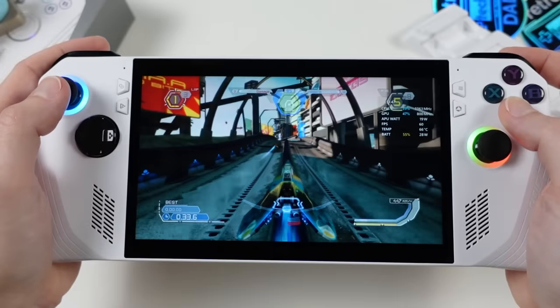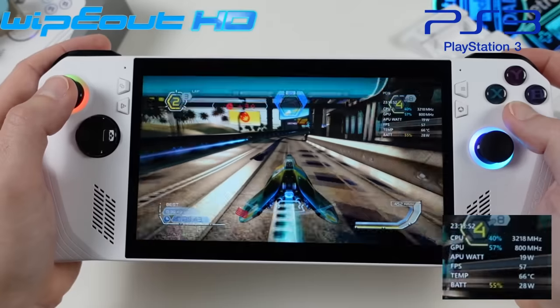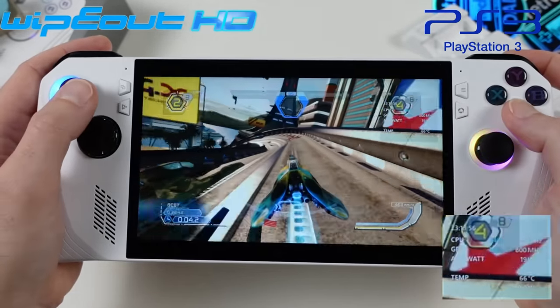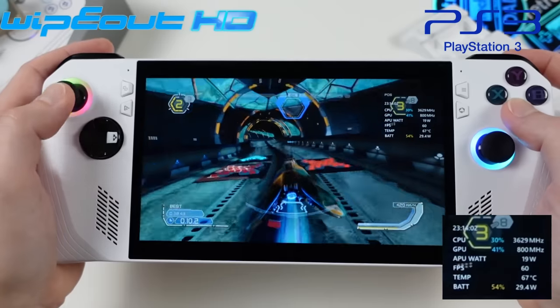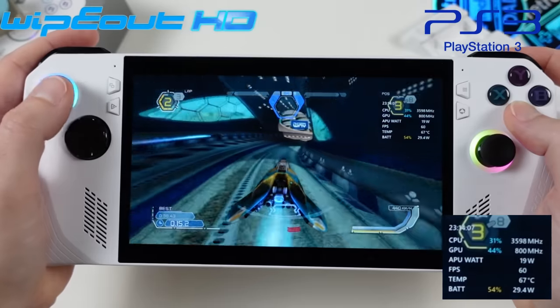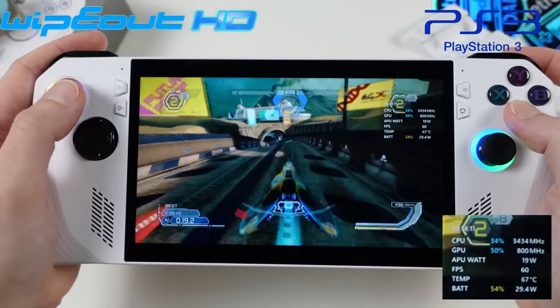Next up is WipEout HD, bumped to the 15-watt Performance mode preset. It likely lands somewhere between 10 and 15 watts, so a custom profile will be set in the future. Using the standard 15-watt preset, the game stays fast and fluid at 60 fps and looks great on the Ally's screen — quite the showcase for PS3 emulation.